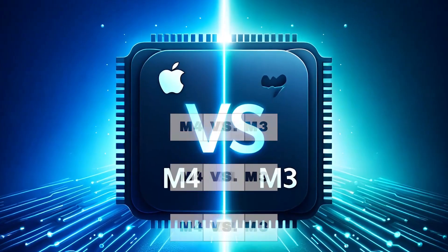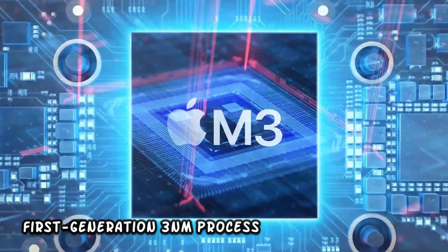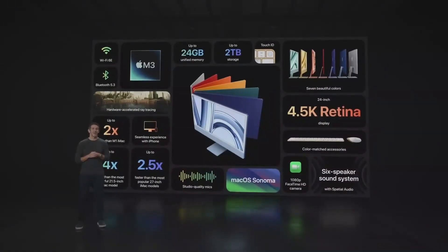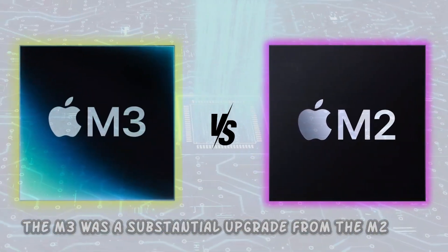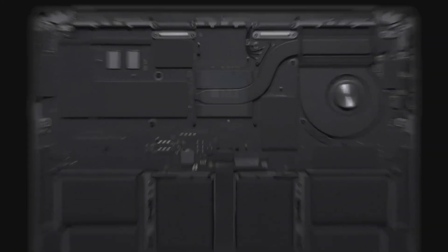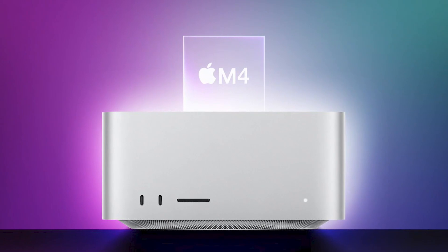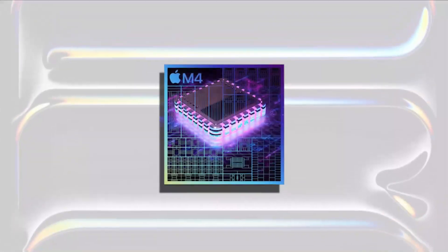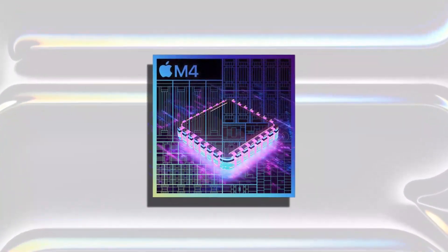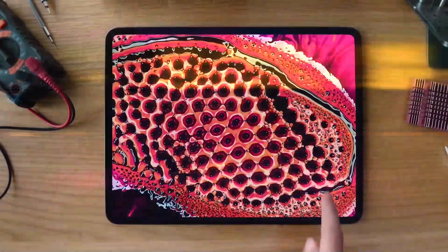Chapter 3: M4 vs. M3. The M3 chip, introduced in late 2023, set a new benchmark with its first-generation 3nm process, featuring eight cores split evenly between performance and efficiency. The M3 was a substantial upgrade from the M2, delivering impressive performance improvements and energy efficiency. However, the M4 takes this a step further with more advanced manufacturing techniques and architectural refinements. In terms of CPU cores, the M4 features six efficiency cores alongside four performance cores, enabling more efficient management of background tasks and low-power operations.